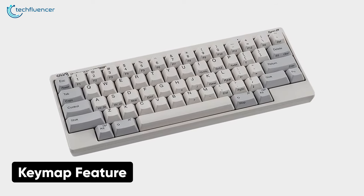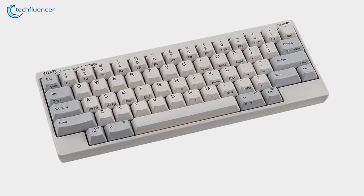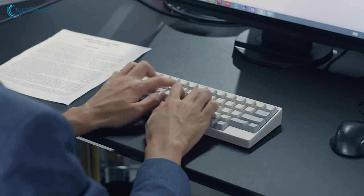The keymap feature on this keyboard lets you customize the functions of each key for a personalized typing experience. If you are a professional in search of a keyboard for fast typing without breaking your wrist, we highly recommend the HHKB Type S for you.